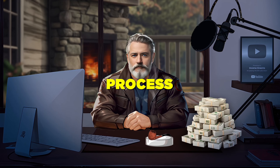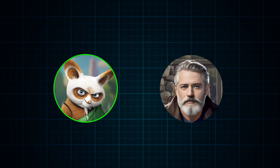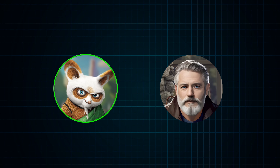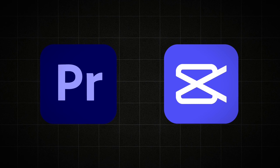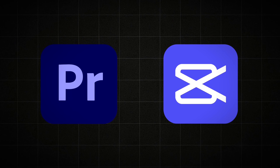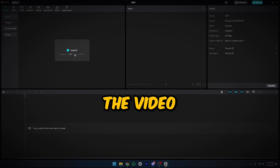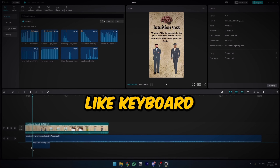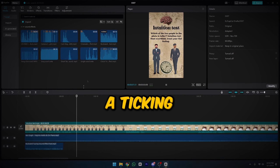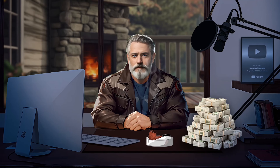Once the template is finished, download it to your device. To enhance viewer engagement, incorporate sound effects into your video — explore websites like Pixabay for a variety of sound options. Use a free video editing tool like CapCut. Initiate a new project, import the video you've created, and place it into the timeline. Import sound effects and music into CapCut, drag the music onto the timeline, and adjust its volume. Integrate sound effects like keyboard typing for questions, a ticking clock for the stopwatch, and rings for answers. Enhance your video by applying effects from the effects panel. After completing these steps, export the finalized video.